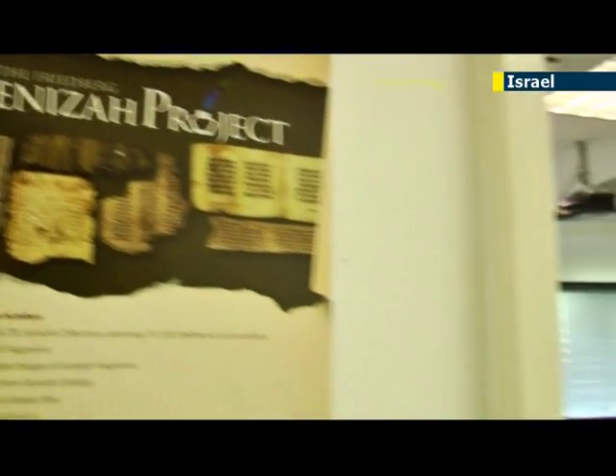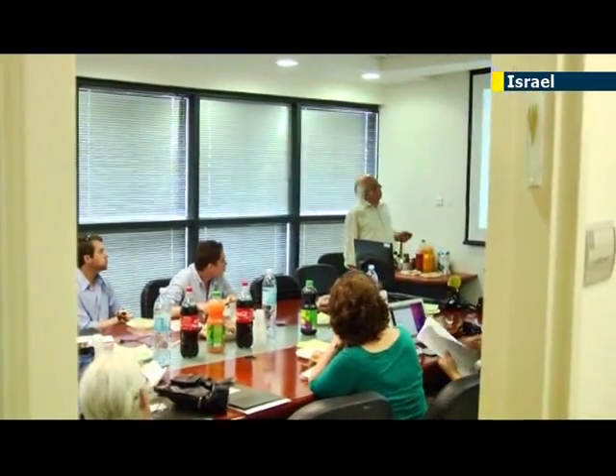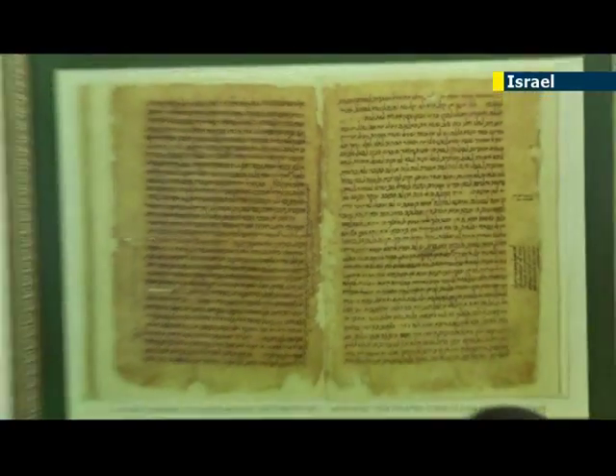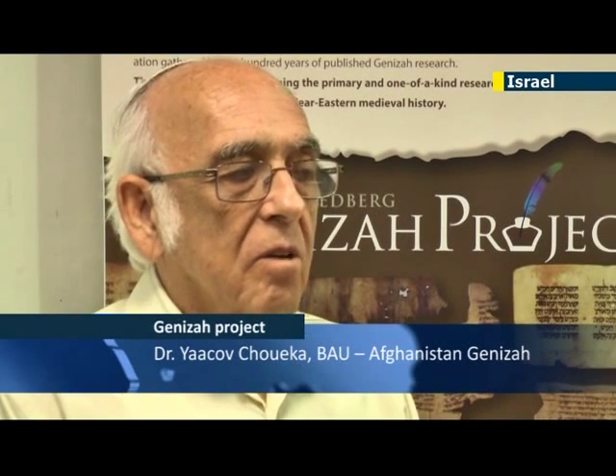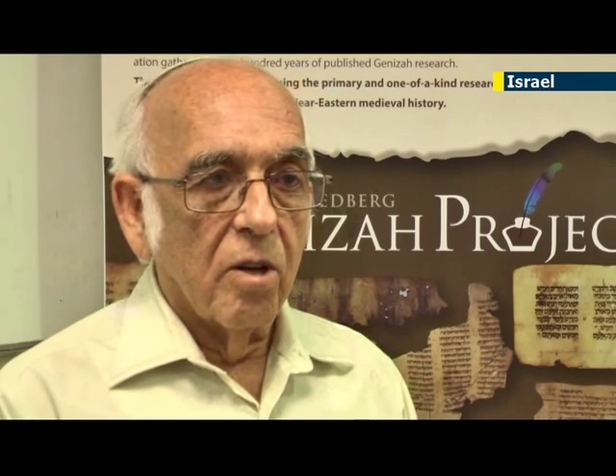We don't know of other collections as large as the Geniza, but in smaller scales there are. A Geniza was also found in Afghanistan, and it apparently contains a few hundred documents. Some of them have already reached us at the National Library in Israel. There are images of such manuscripts, and some of them seem very important, but nobody really knows how many more manuscripts remain in that Geniza. Things are very mysterious about it.